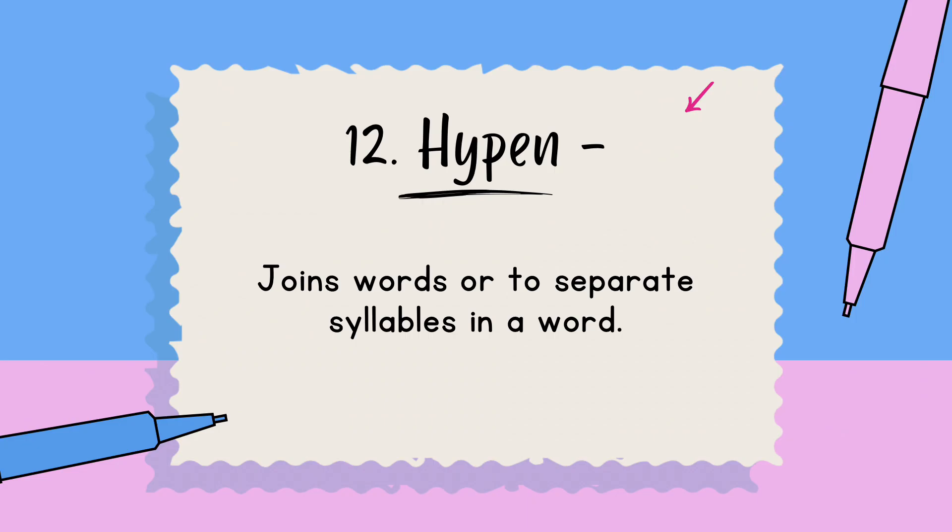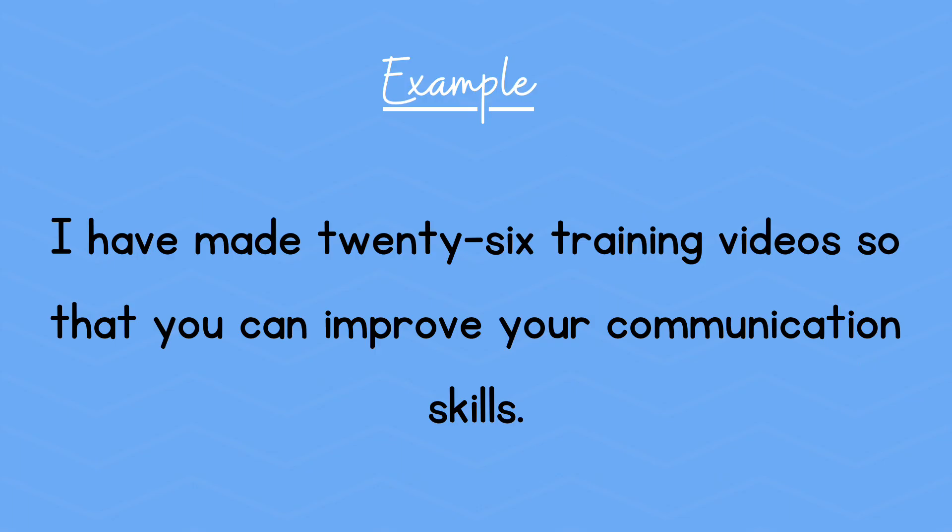Number twelve: a hyphen. This joins words or separates syllables in words. Example: I have made 26 training videos so that you can improve your communication skills.